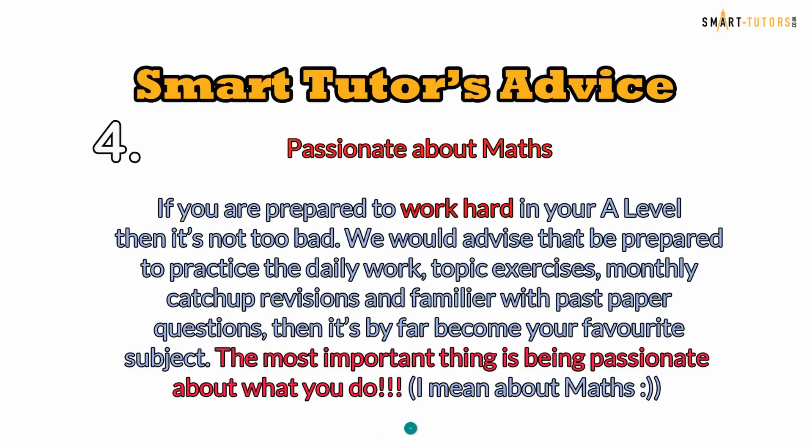Tip number four — be passionate about maths. If you are prepared to work hard in your A-level then it's not too bad. We would advise that you be prepared to practise daily topic exercises, do monthly catch-up revisions, and become familiar with past paper questions. Then it can become your favourite subject. The most important thing is being passionate about what you do.